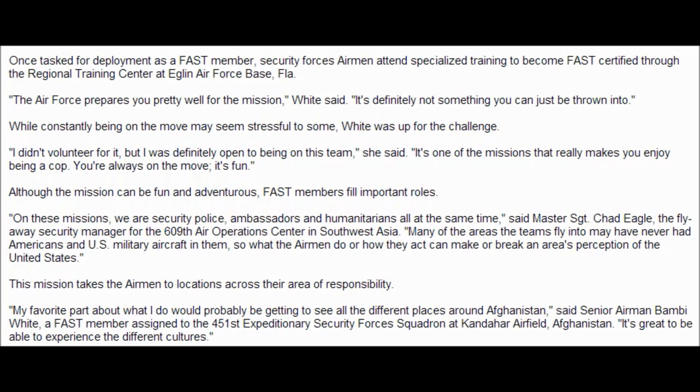While constantly being on the move may seem stressful to some, White was up for the challenge. I didn't volunteer for it, but I was definitely open to being on this team, she said. It's one of the missions that really makes you enjoy being a cop. You're always on the move. It's fun.